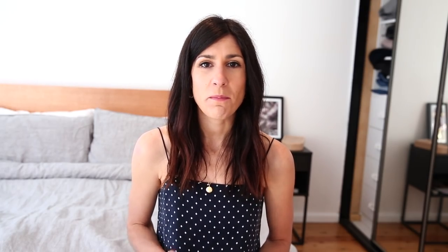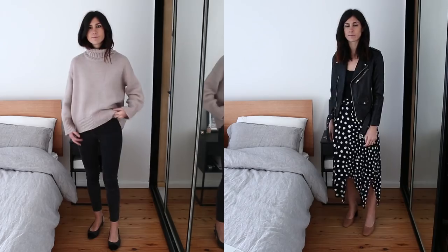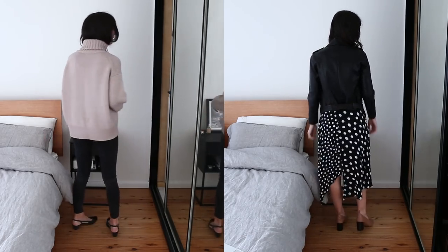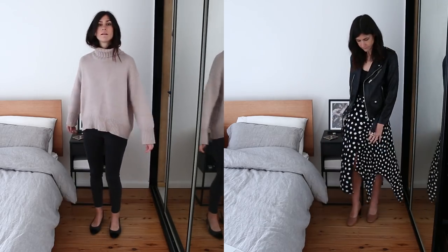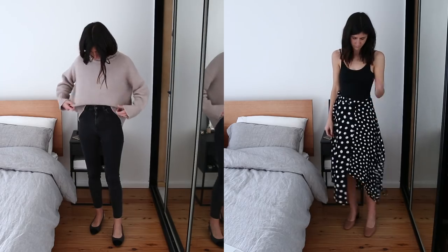My second tip is to balance your proportions. This is really one of those tricks that I tend to rely on so much whenever I'm getting ready. One of my favorite outfit combinations is a pair of skinny jeans with a really big oversized sweater over the top when it's autumn and winter. It's such a great go-to look — it always looks effortless and really stylish. I like to do a half tuck where I'll tuck it in at the front and leave the back loose, though you could tuck it in all the way around if you wanted.